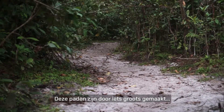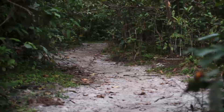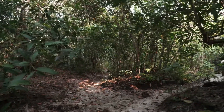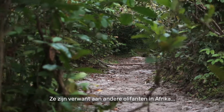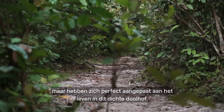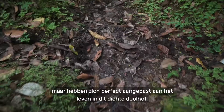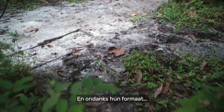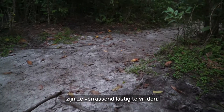Something big made these paths — forest elephants. They're related to elephants found elsewhere in Africa, but are perfectly adapted to life in this thick maze. And considering their size, they're surprisingly hard to find.